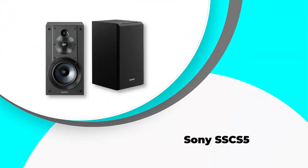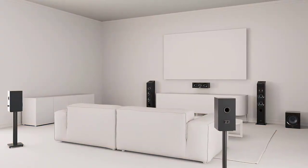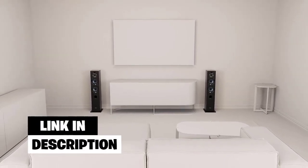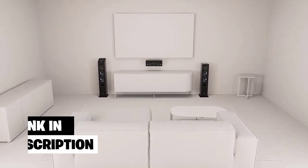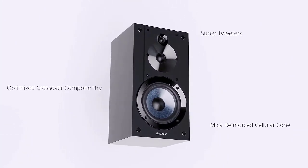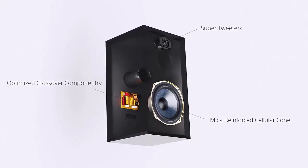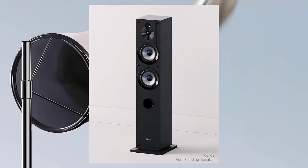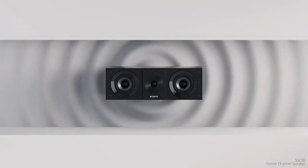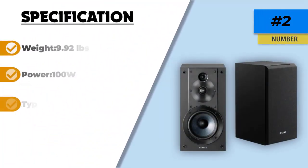Number 2: Sony SSCS5. The Sony SSCS5 is one of the most well-liked bookshelf speakers because it offers great features at a very reasonable price. It is a three-way speaker that comes with a reflex system featuring a 5.12-inch MRC woofer, a 0.98-inch soft dome tweeter, and a 0.75-inch soft dome tweeter, providing unmatched sound quality. The tweeter provides an engrossing soundstage, making this one of the best in terms of audio quality. The frequency response is 53Hz to 50kHz with 100W total input power.